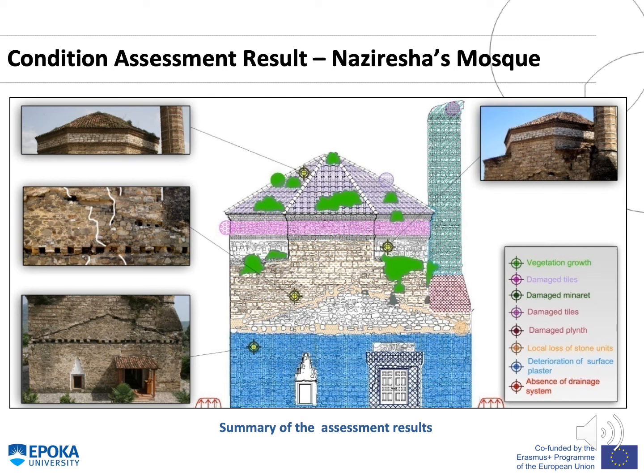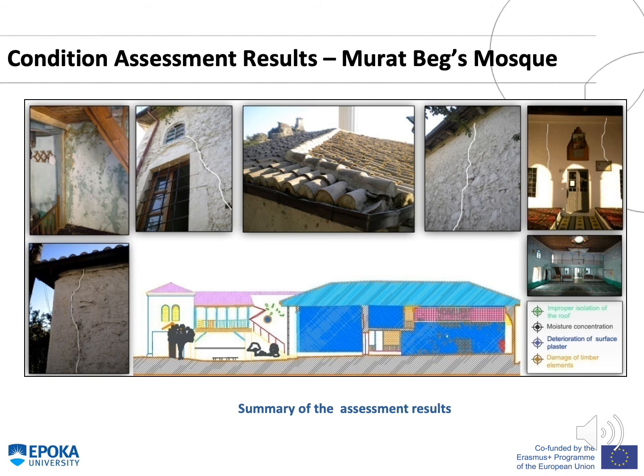After the condition assessment, the summary of results shows vegetation growth, damaged tiles, a damaged minaret, damaged plinth, local loss of stone units, deterioration of surface plaster, and the absence of a drainage system. Moreover, some of the main visible cracks found on the main facade are highlighted in white.